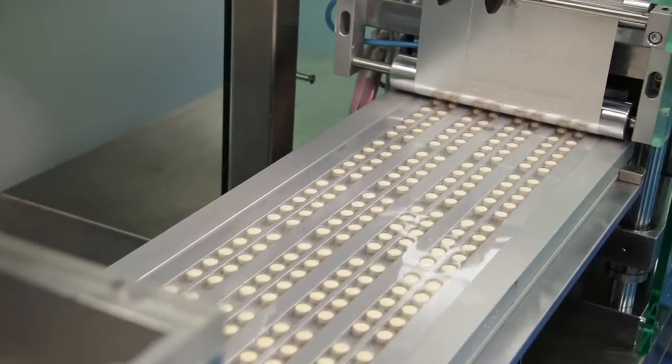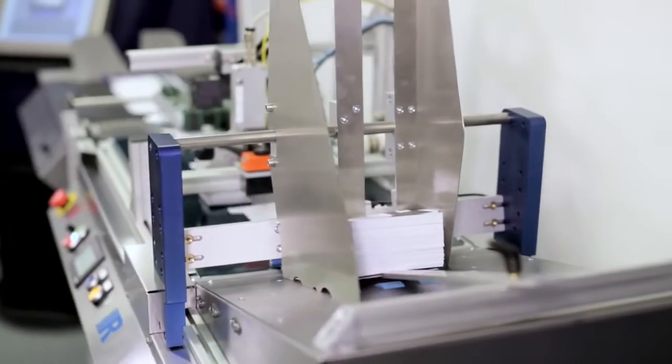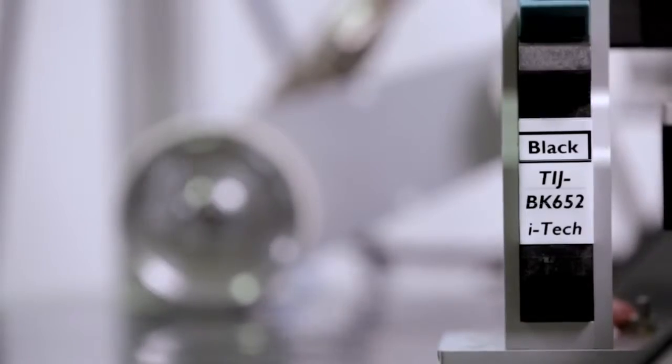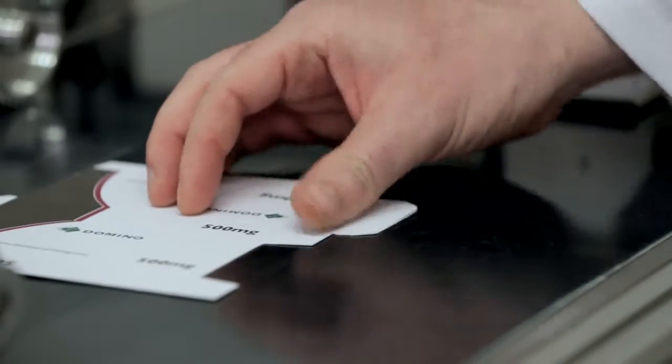Fast dry time is another key characteristic of Domino thermal inkjet inks. We know that many pharmaceutical manufacturers will want to apply tamper evident labels immediately after printing. Our BK652 ink dries in less than half a second, where many common inks would smudge.